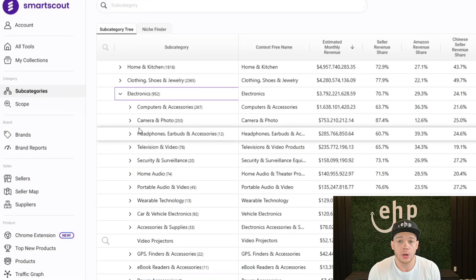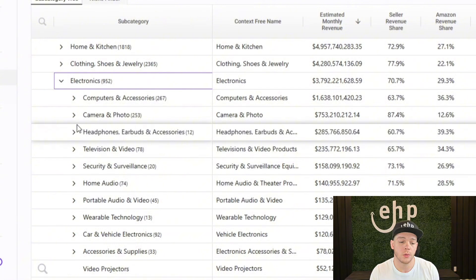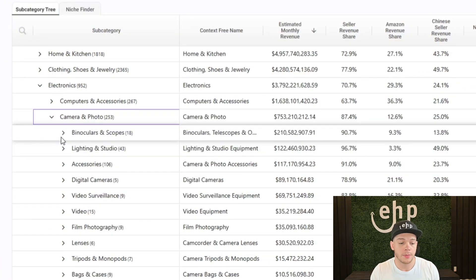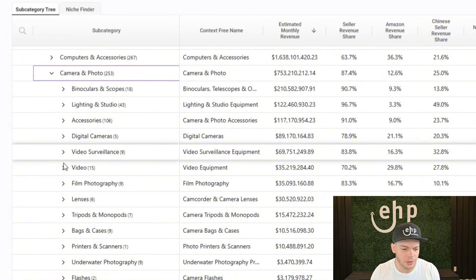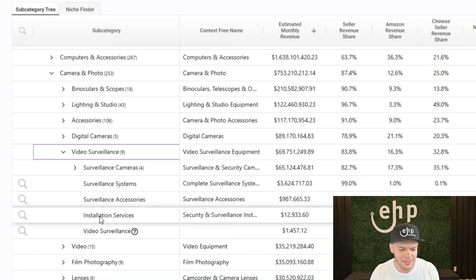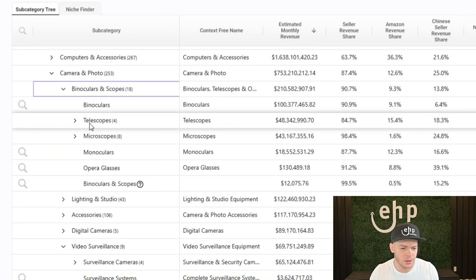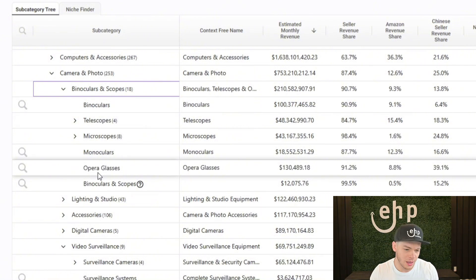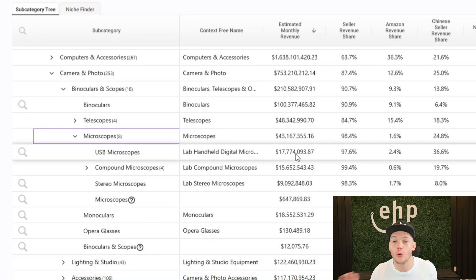If you were trying to launch a product in the electronics category, you can dive in a little bit deeper and see what categories are on Amazon for electronics. They've got computer and accessories, camera and photo, home audio. What if you wanted to sell something in the camera and audio area? It dives even deeper to give you more ideas — binoculars, lighting studio, printers and scanners, video surveillance, surveillance system, installation services, surveillance accessories, binoculars and scopes, telescopes, monoculars, opera glasses, USB microscopes. Crazy different things.